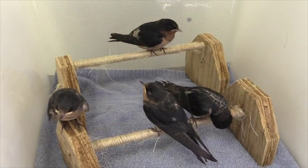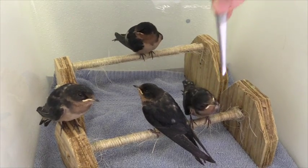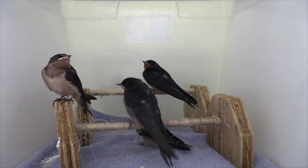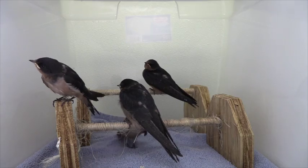VINS takes in more than 200 baby birds each summer, and each one is hand-fed for up to two months. The smallest of our baby birds must be hand-fed every 30 minutes from dawn until dusk. This is quite an endeavor with so many mouths to feed.